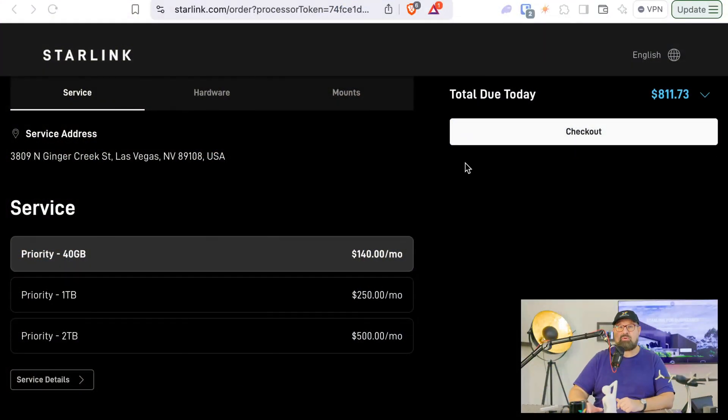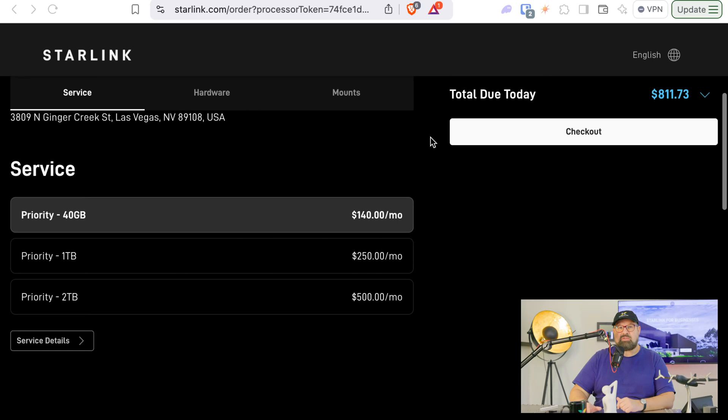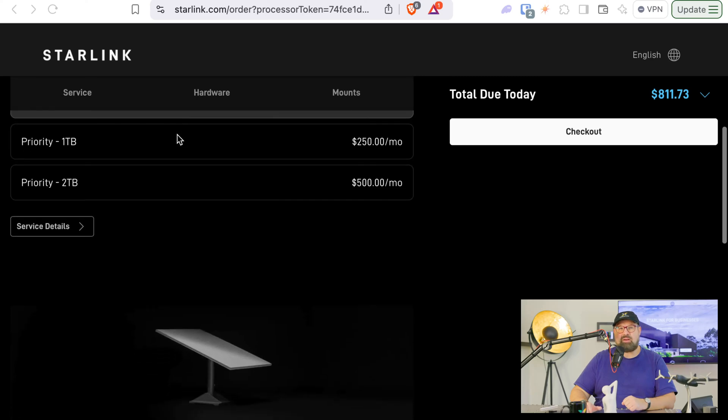Since Starlink is my backup for live streaming and all my business needs, I opted for the one terabyte priority plan. One terabyte takes you a long, long way. The two terabyte plan would be for larger offices. As long as you don't watch movies all day, the one terabyte is really fine. I opted for that one, and that's $250.